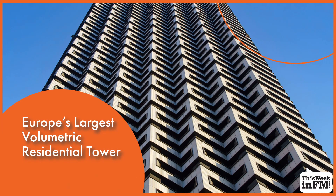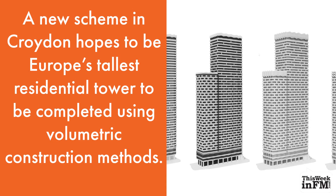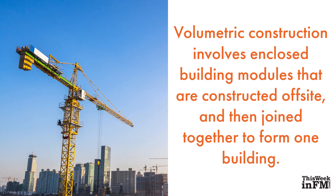A new scheme in Croydon hopes to be Europe's tallest residential tower to be completed using volumetric construction methods. Volumetric construction involves enclosed building modules that are constructed off-site and then joined together to form one building.